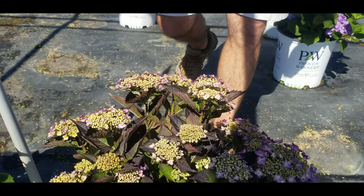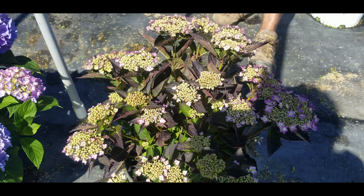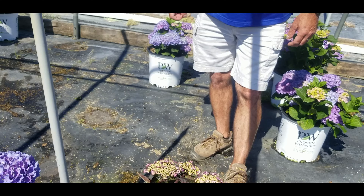A new one this year was Can Can — we do a little trial on that, we have limited availability — but these chocolate dark leaves with a pinky lace cap kind of flower popping out are really interesting.